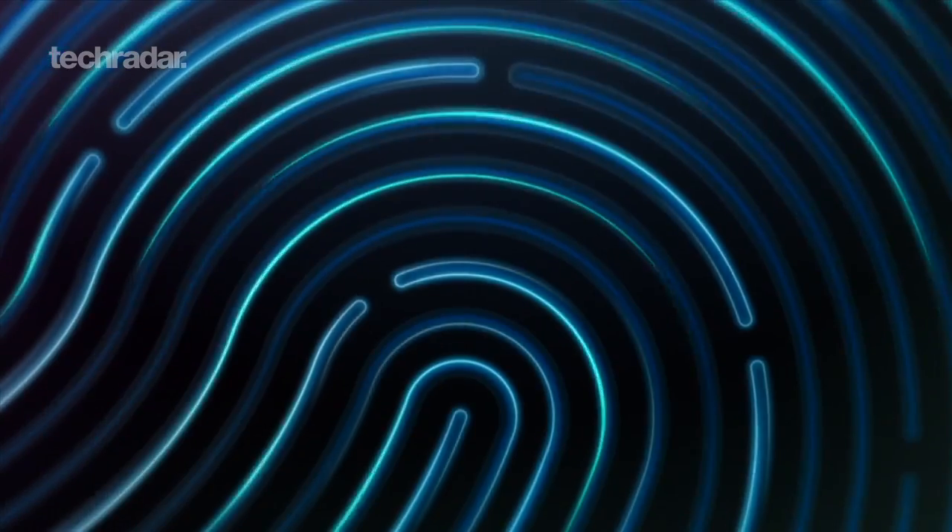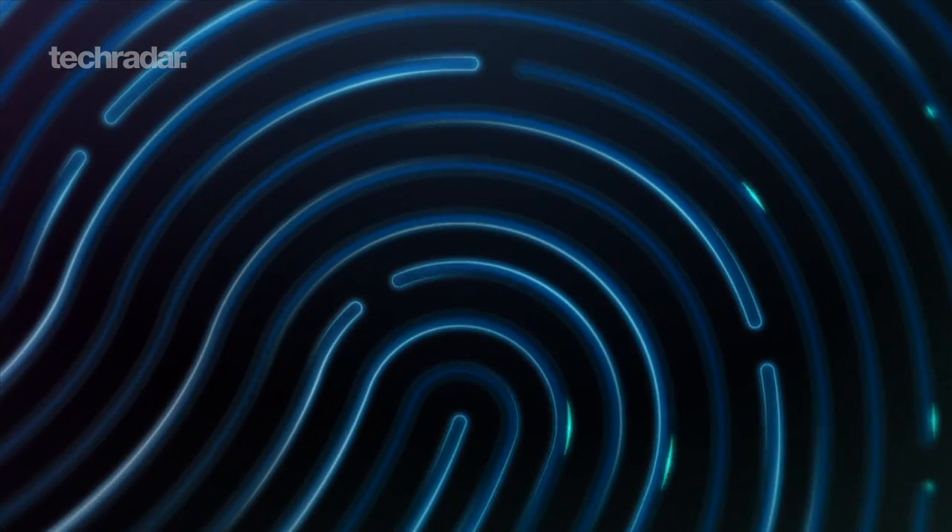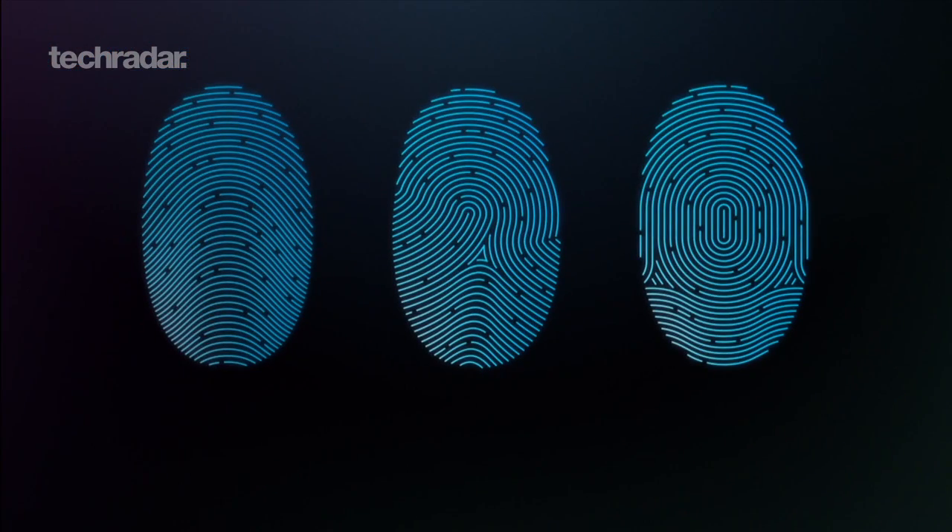Touch ID also gets around the issue of you forgetting your password and the risk caused by users who use the same code in all their devices or use something obvious like one, two, three, four.